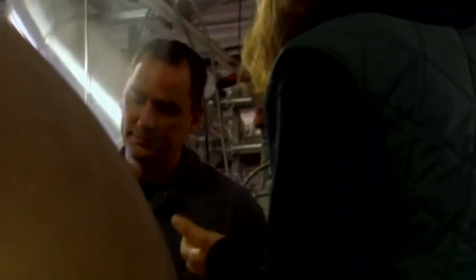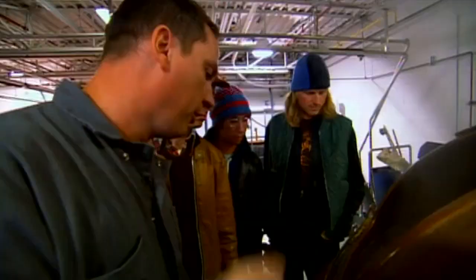This vessel here is our lauter tun, which is used to separate the sugar from the malt solids after we make our mash. There's grain in there — it's like making a giant tea, like steeping tea. There's a false bottom about two feet below the grain that has a whole bunch of slots in it that the wort is running off into the kettle.